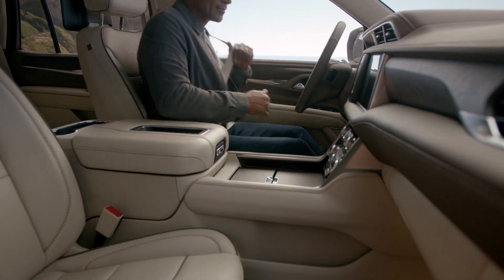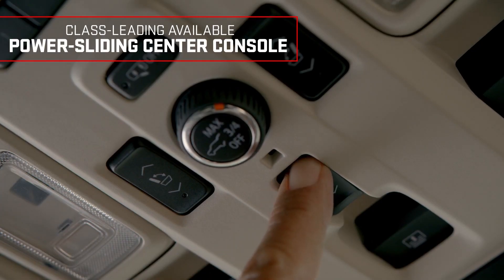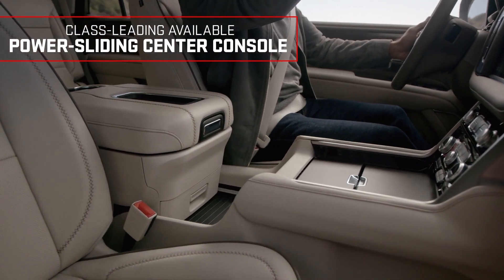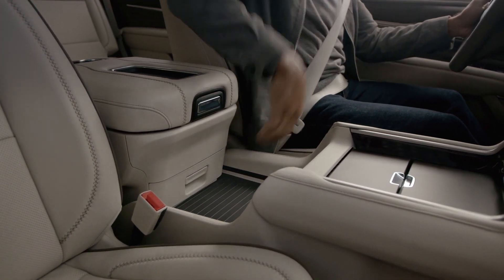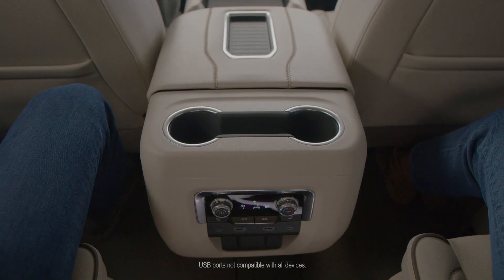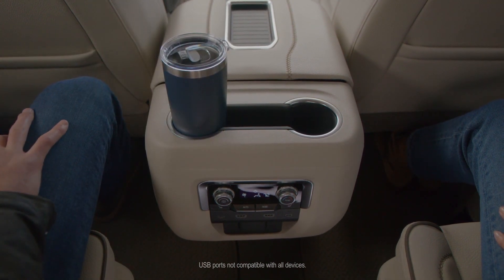Next up, thoughtful innovation. With just the press of a button, the class-leading available power sliding center console slides back to reveal a hidden compartment and an expansive storage area. It also allows easier access to cup holders, climate controls, and USB ports.